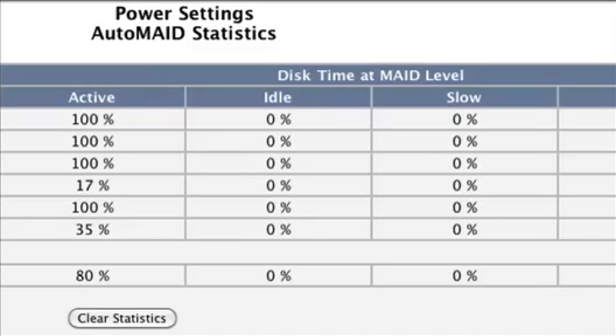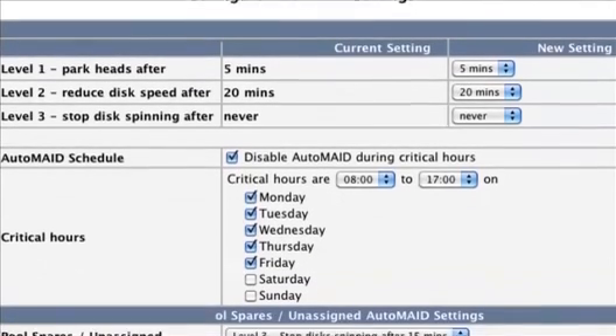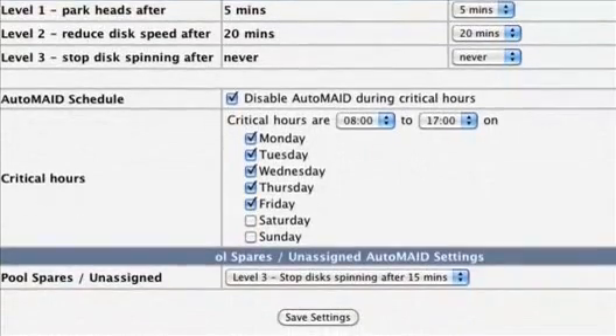At the center of Nexen power efficiency is our energy-saving technology, Automate, that comes standard in all Nexen products. Think of how your laptop offers presets for turning off the screen or hibernating during idle activity. Automate allows you to set up user-defined policies of inactivity to progress disk drives through deeper levels of power savings while maintaining a quick response time.